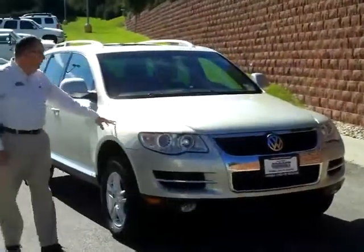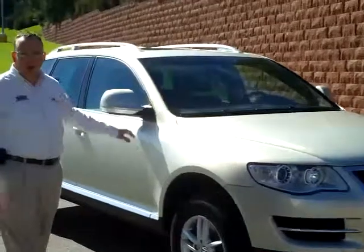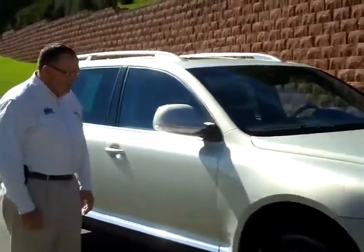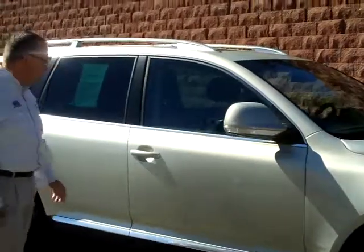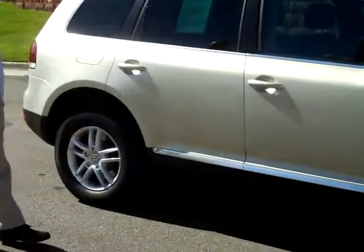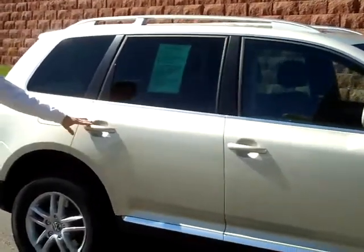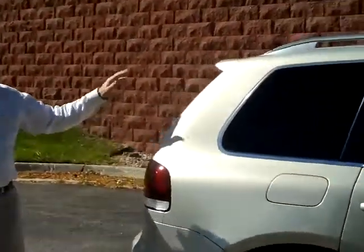Here's a 2008 Volkswagen Touareg, only 13,000 miles. It's a one-owner, freshly in on the lot. It's the white gold metallic special paint. It's got the 17-inch alloy wheels, the monochromatic door handles, roof rack, and the solar ray tinted glass. It also has the integrated rear window defrost and spoiler.